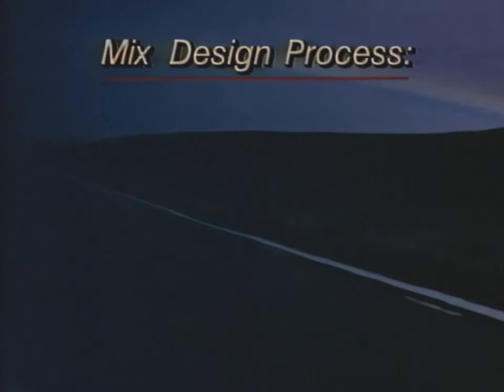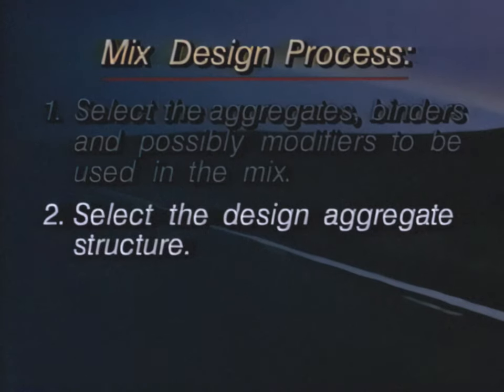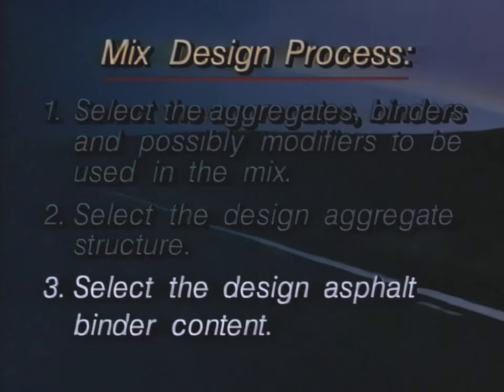The mix design process consists of three main steps: select the aggregates, binders, and possibly modifiers to be used in the mix; select the design aggregate structure; and select the design asphalt binder content.